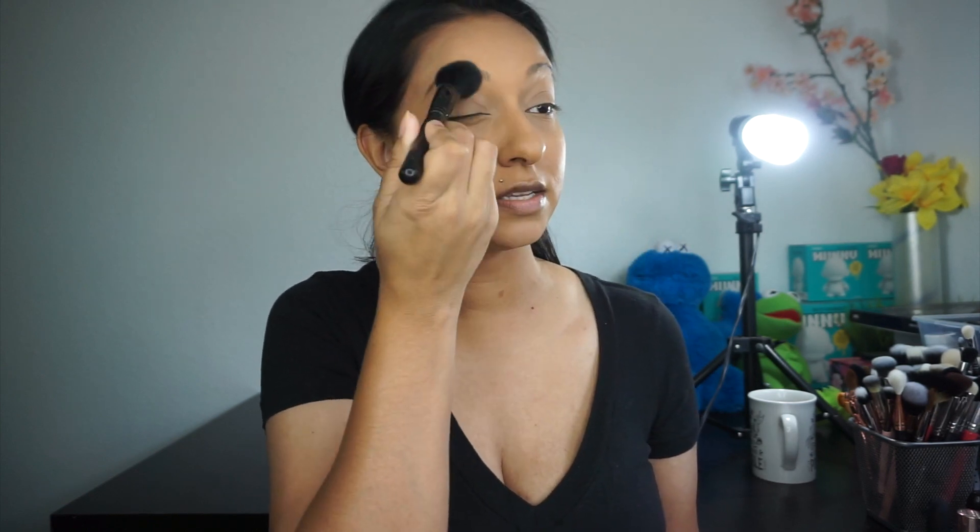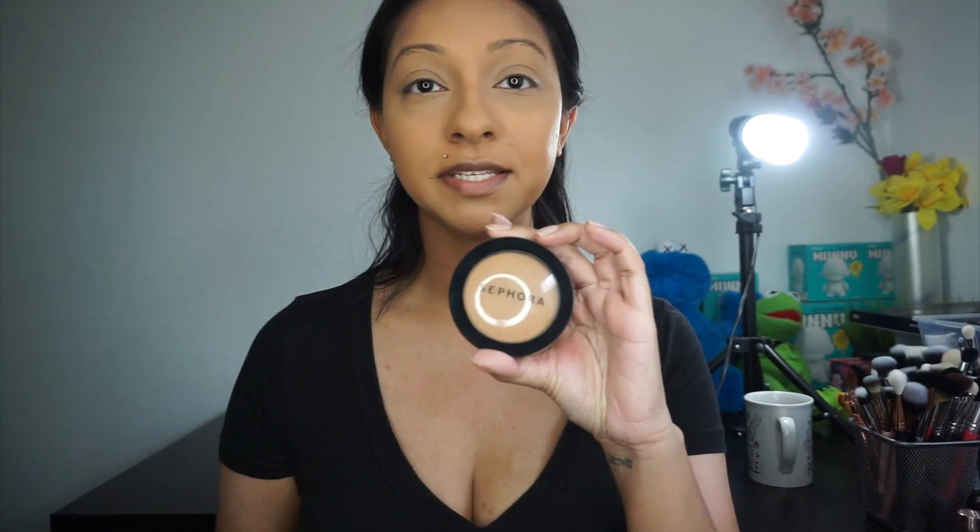Now I'm just going to set underneath my eye area and everywhere I highlighted with some translucent powder. The one that I'm using is from Dermablend. Normally you don't really have time to bake, but you still want to make sure that everything is set so your makeup doesn't go anywhere. Now I'm going to set my entire face with my Sephora Micro Smooth powder.